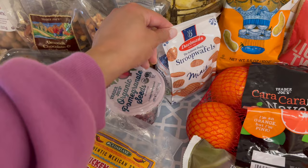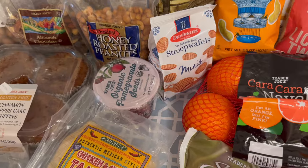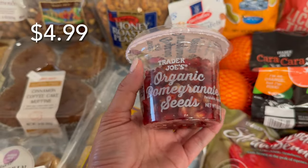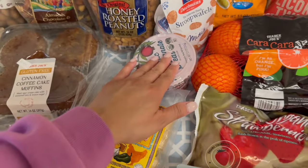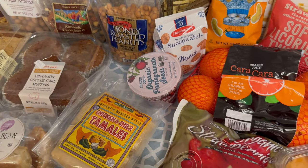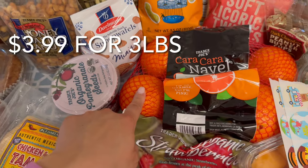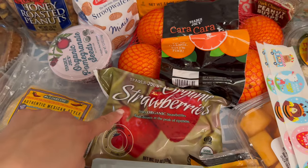I got some of these Stroopwafels — these are the mini ones. We all really like these and I can also include them in my daughter's lunch or snack for school. Over here I have the organic pomegranate seeds. We've only had this a couple of times but I wanted to grab it again. I didn't get too much produce because I got all that from Walmart this week, and that will be my next video, so stay tuned. At the checkout, I noticed they had the cara cara oranges, so I grabbed one bag. And for our smoothies, we needed another bag of frozen strawberries.